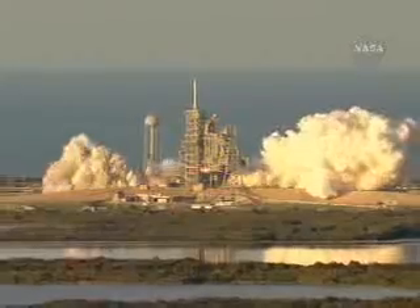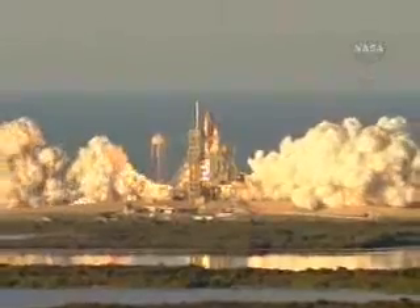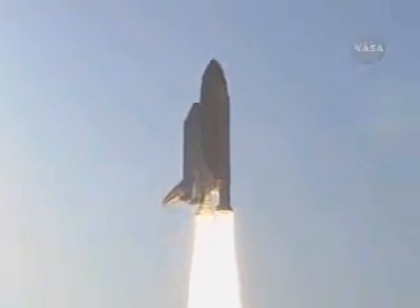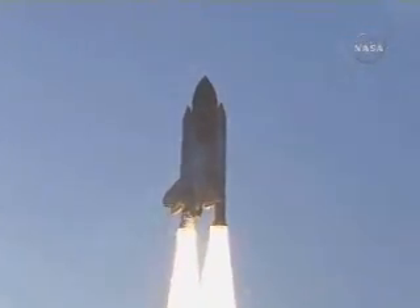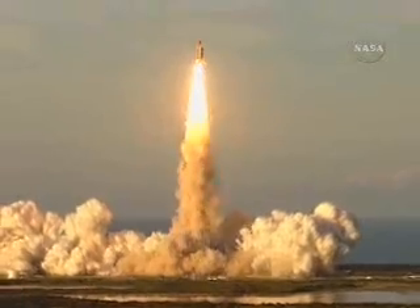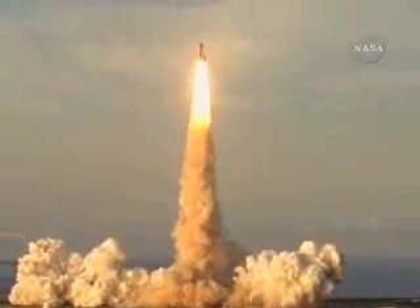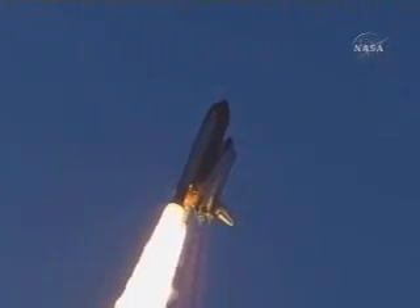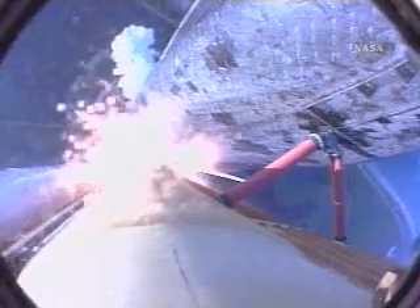And liftoff of Space Shuttle Atlantis, to assemble the framework for the science laboratories of tomorrow. Houston now controlling. Houston, Atlantis: roll program. Roger, roll Atlantis. Atlantis' roll maneuver is complete.